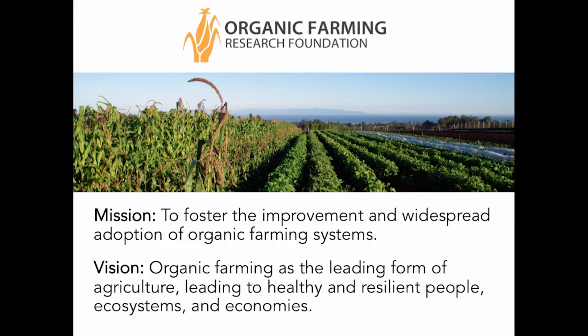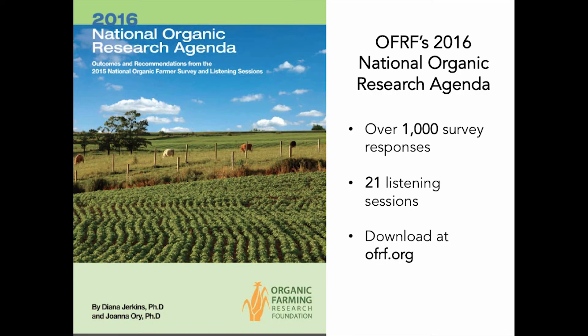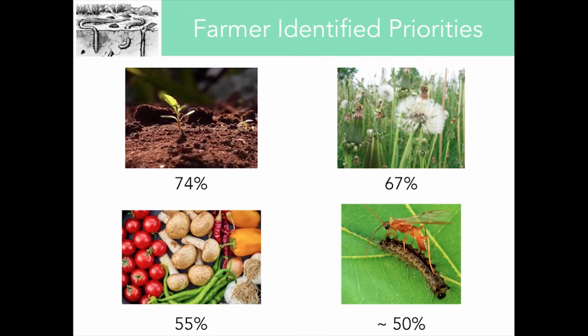We've been around for about 30 years, and our mission is to foster the improvement and widespread adoption of organic farming systems. One way we do this is to communicate directly with organic farmers and ranchers around the nation to understand their most pressing research needs. In 2016, we published the National Organic Research Agenda, based on over 1,000 survey responses from organic producers, supplemented by a number of listening sessions.